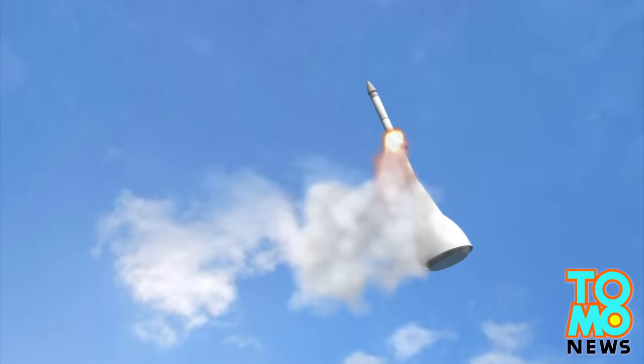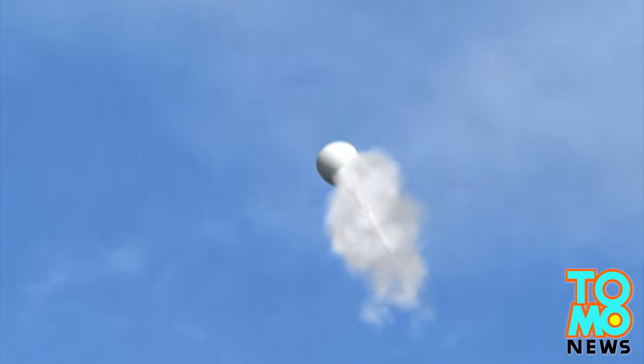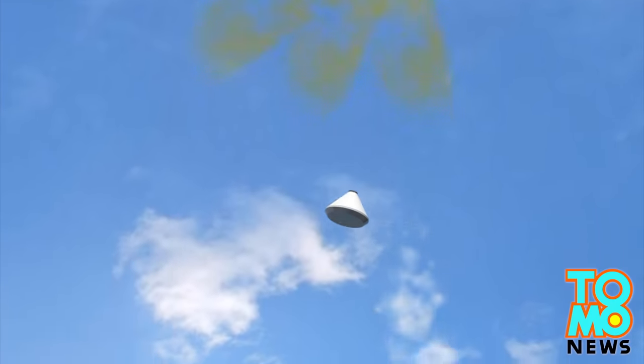In the event of trouble on the launch pad or during launch, a smaller rocket will propel the crew module away from the main rocket, deploy parachutes, and land safely.